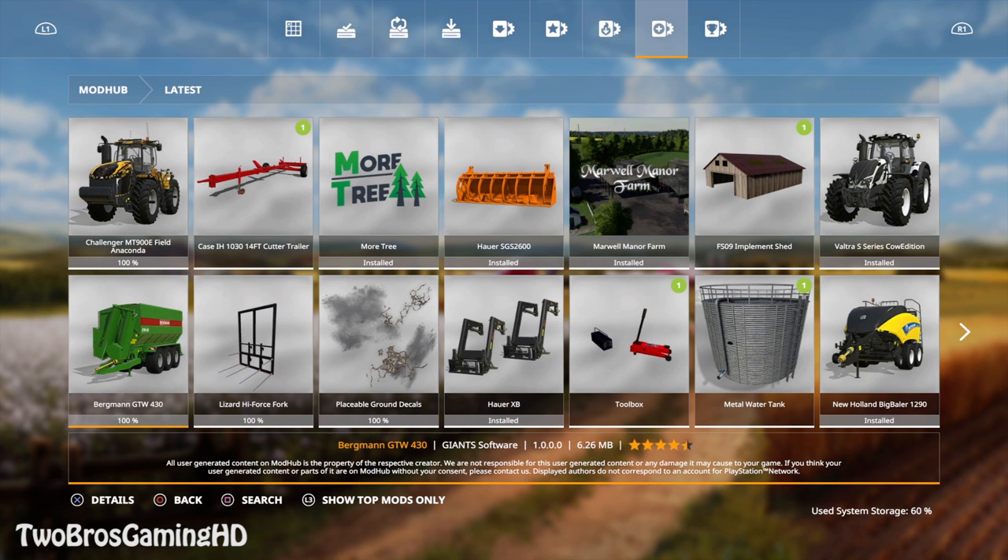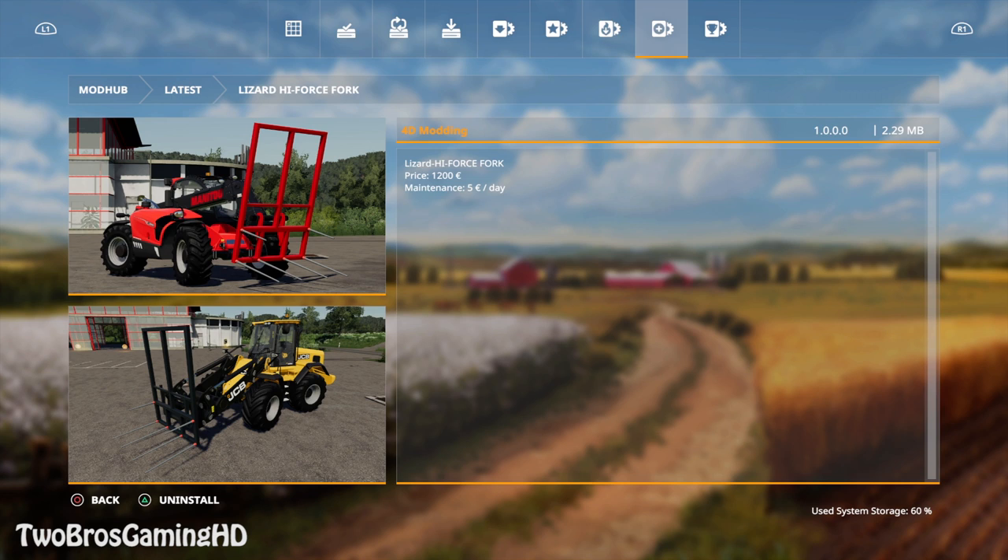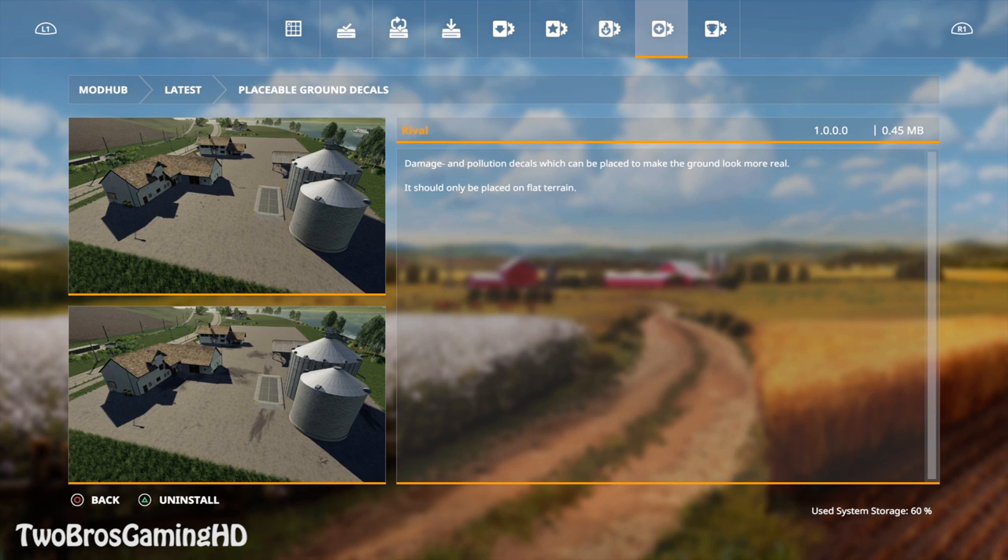We also have the new Orca wagon from Bergman with a capacity of 43,000 liters, priced at 87,000 euros standard. Then there's the high force fork at 1,200 euros with 5 euros a day maintenance. And there's a placeable ground decals mod from Rival — it's damage and pollution decals to make the ground look more real, placed only on flat terrain like asphalt scratches.